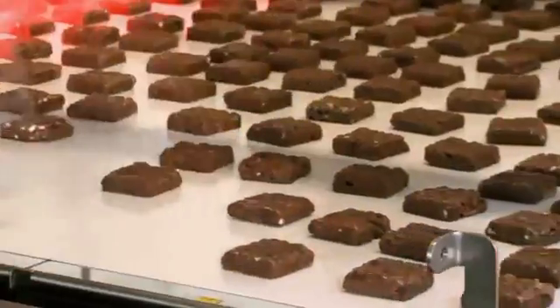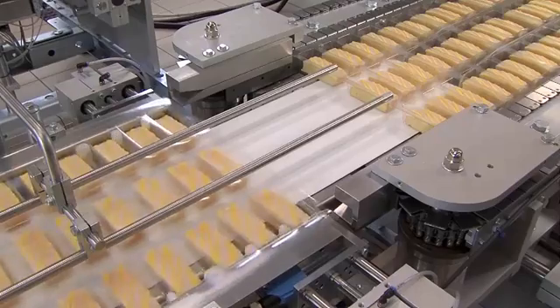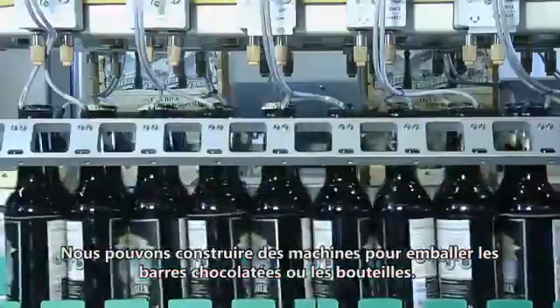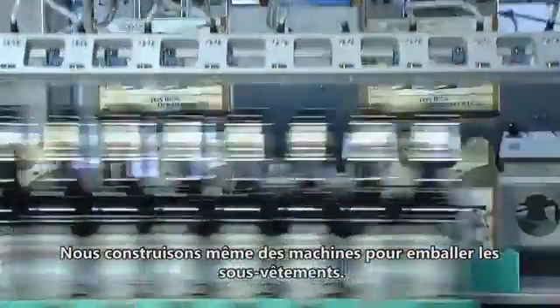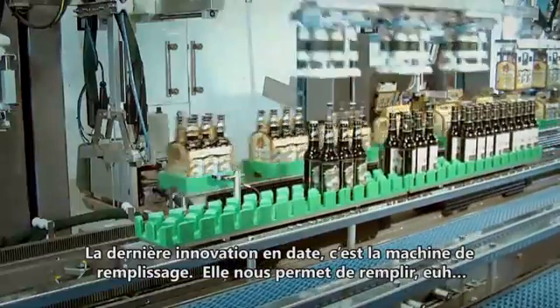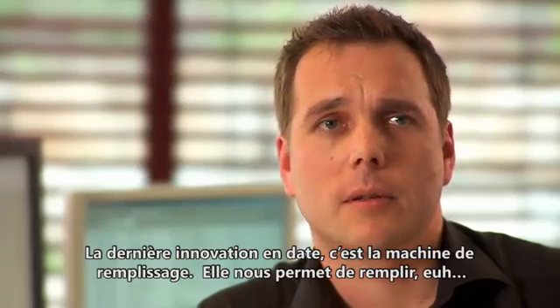Schuppert is so unique because he was the first one who solved packaging tasks with robots. We can build machines for packing chocolate balls, packing bottles. We even build machines for packaging underwear. The latest thing was a filling machine — we can fill tubes.